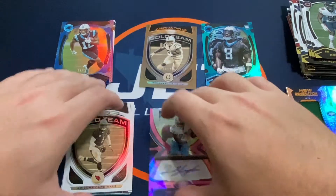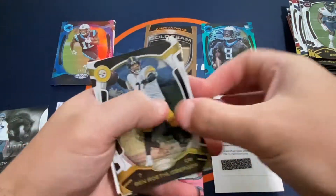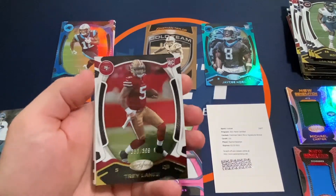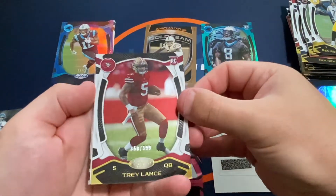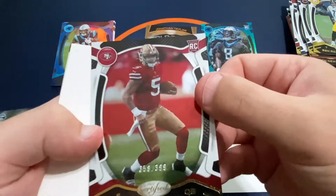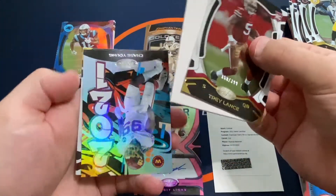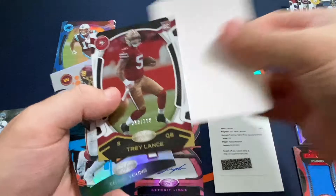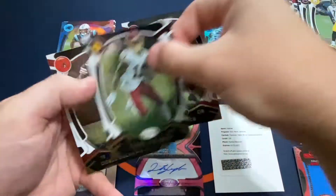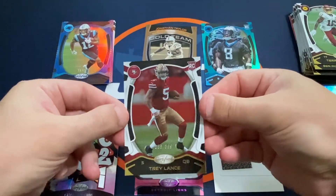Last packs — this should have our remaining hits. We've got a Roethlisberger. We do have a rookie of Trey Lance, which is probably going to be our best hit of the break — a Trey Lance rookie out of 399. Nice hit there. And behind him a Chase Young Graffiti — once again not a rookie for this year, but we did come away with the Trey Lance out of 399.